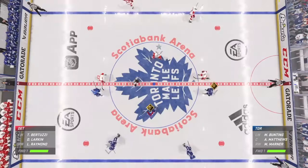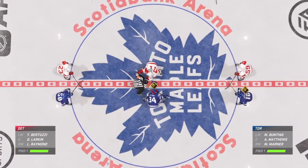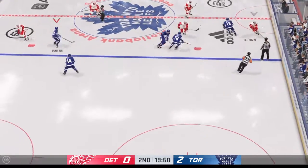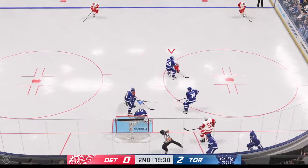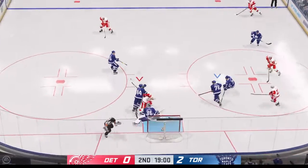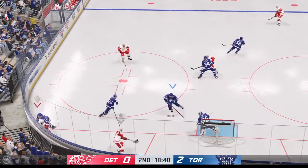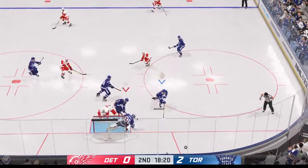Both teams with a chance to recharge and refresh — the second period is about set to get underway. Detroit's won the draw. The Red Wings take it along the wall, and that one's broken up. Here's a shot — comes up with the stop. Stops again. Picked up along the boards by Letty. Here's a shot — kicked away with a pad by Campbell.